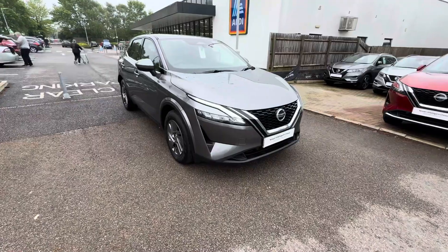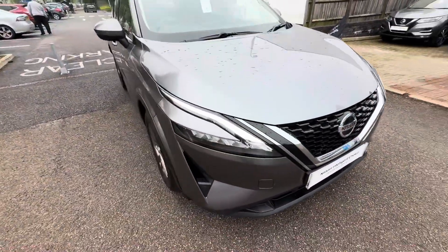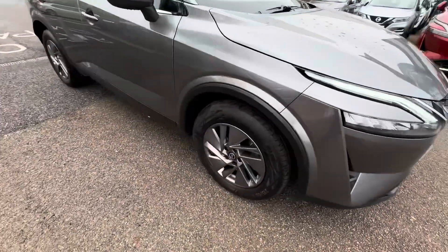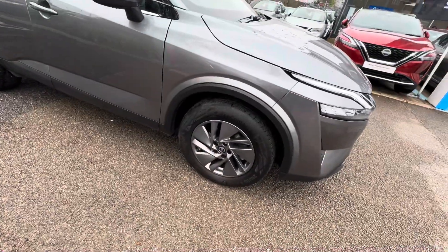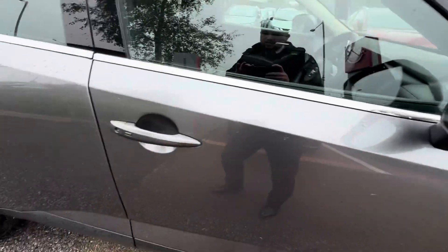This one is an automatic and being part of the Ascenta Premium spec it comes with the chrome grille at the front, the front LED running daytime lights, and the 17 inch alloy wheels, all of which will be in perfect condition.